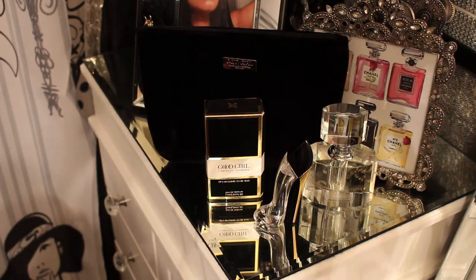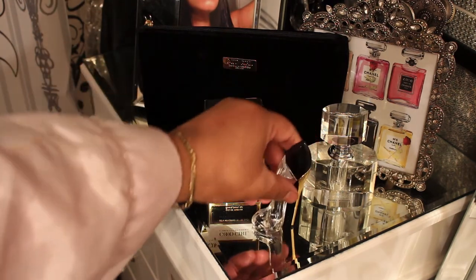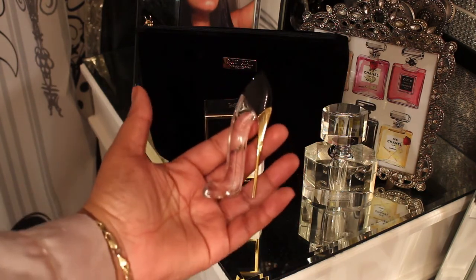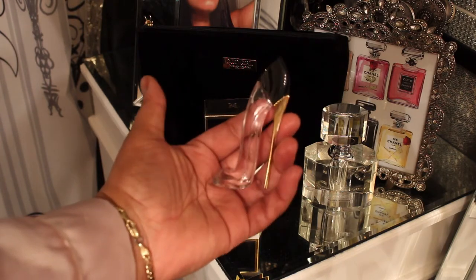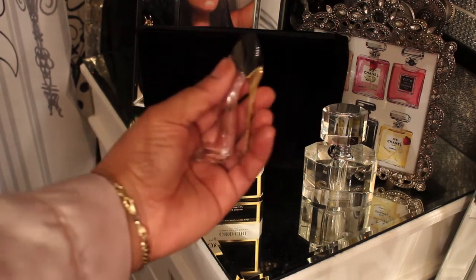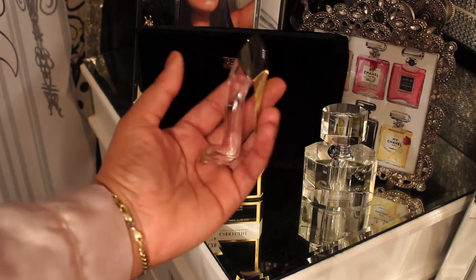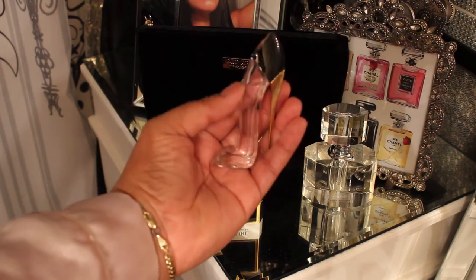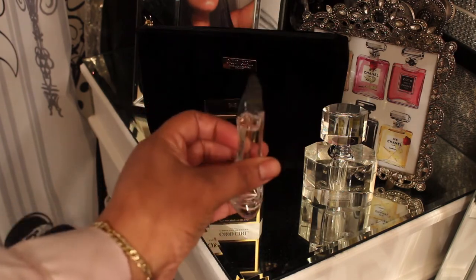Look at that heel — this one is clear, whereas the first bottle is a black heel all the way, you don't see anything through it. The 1.7 size is on the way too — I don't know if I'll put that video up, you guys might be tired of seeing it, but the 1.7 bottle is clear like this one too, I believe, in the high heel shape.